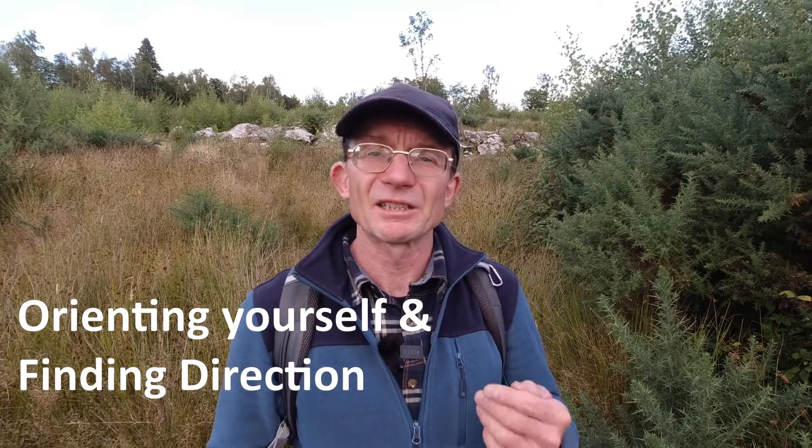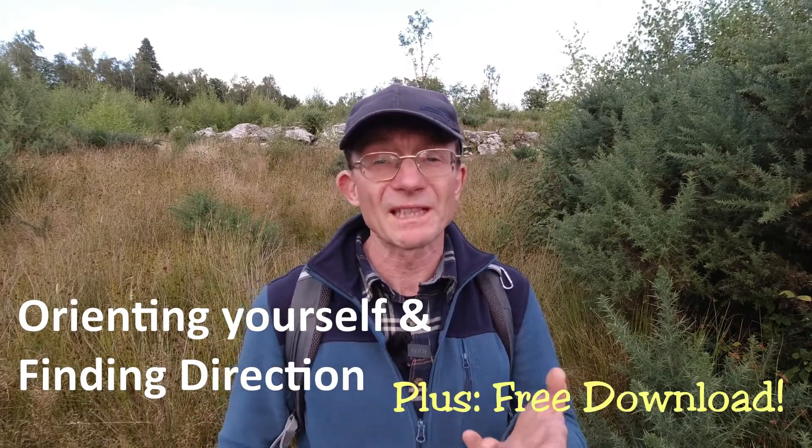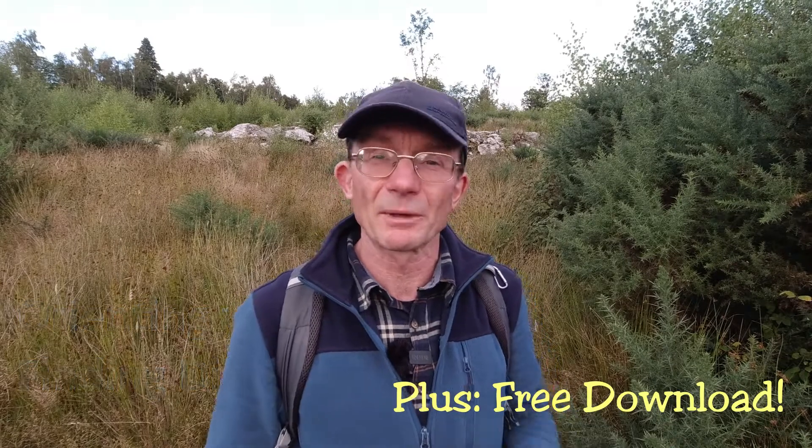Hello and welcome to this second video in the beginner's navigation skills course. My name is Chris Terrell, and in this video I'm going to show you some tips to help you with your general orientation and direction finding. There's also a free downloadable resource which I'll talk about later on.